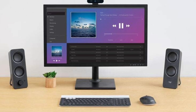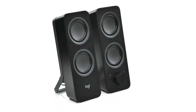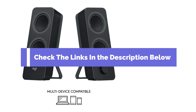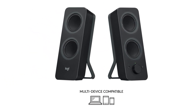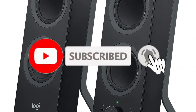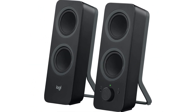Those are our top 5 picks for the best PC speakers. Whether you're a gamer, a music lover, or someone who values a clear audio experience, there's a speaker on this list for you. Links to all the products mentioned are in the description below. Let us know in the comments which speakers caught your eye or if you have any other recommendations. Don't forget to give this video a thumbs up if you found it helpful — we'll see you in the next one. Happy listening!